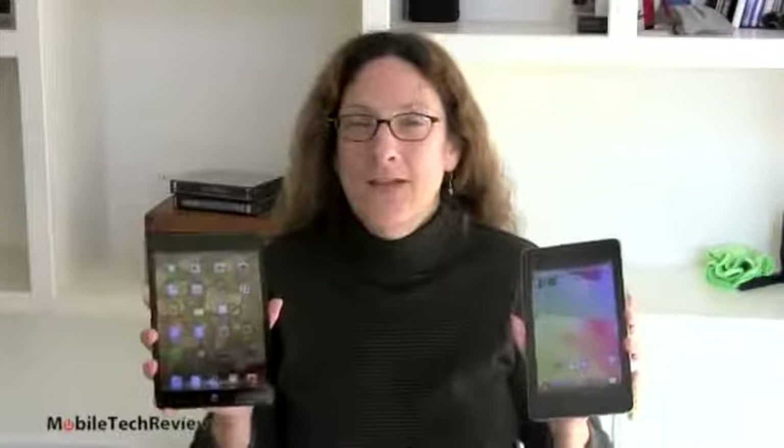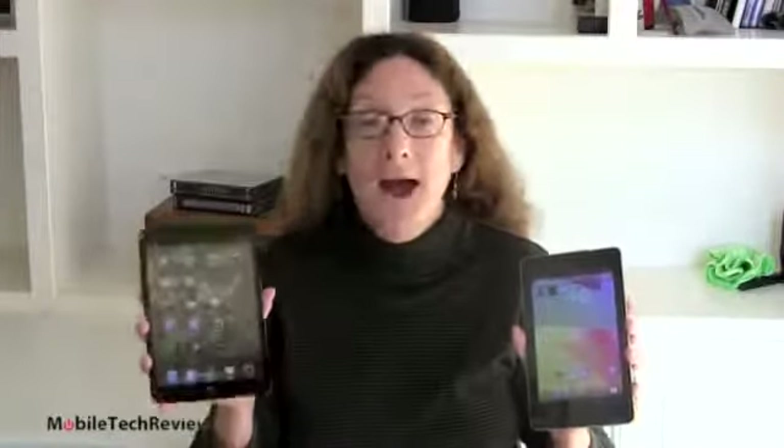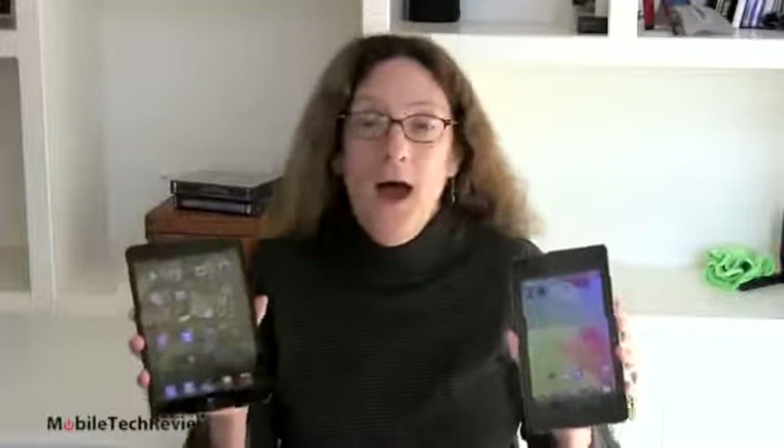This is Lisa from Mobile Tech Review and today we're going to do a comparison of two sort of 7-inch class tablets. Basically we have the 8-inch iPad mini — because it's 7.9 inches — and the Google Nexus 7, the 7-inch tablet. One runs Android, one runs iOS. Beyond that, what's the difference? We're going to look at them now.